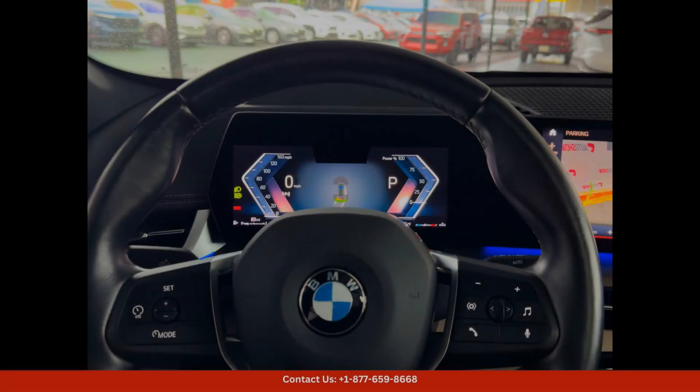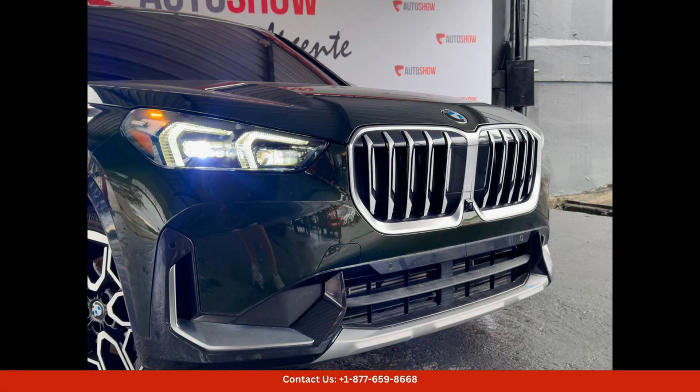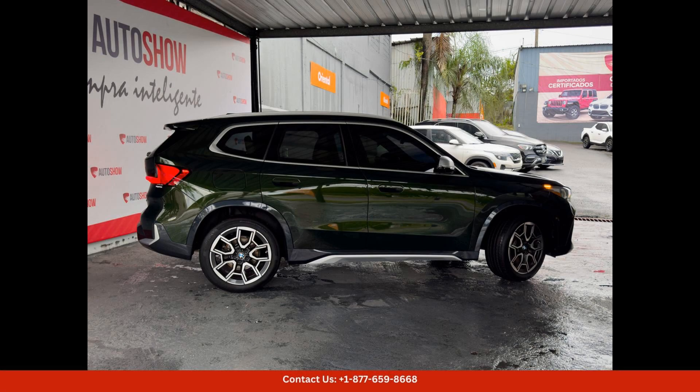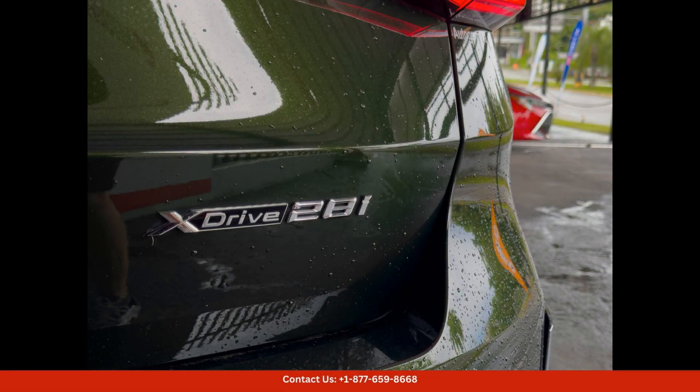Inside, the BMW X1 boasts a spacious and luxurious cabin that is filled with high-quality materials and innovative technology. The comfortable seating and ample legroom make long drives around San Juan a pleasant experience for both driver and passengers. The X1 also comes equipped with a user-friendly infotainment system, navigation, and advanced safety features to ensure a smooth and safe ride.